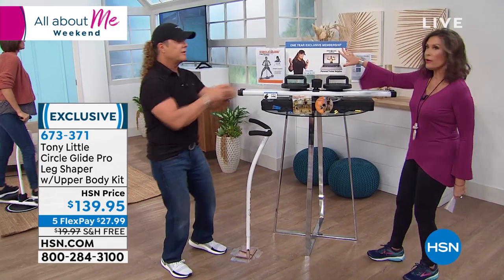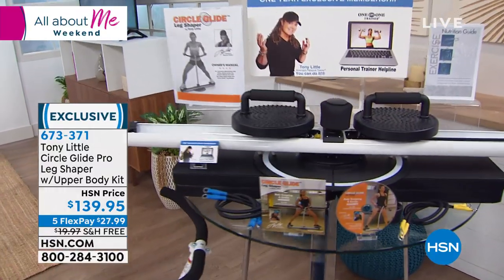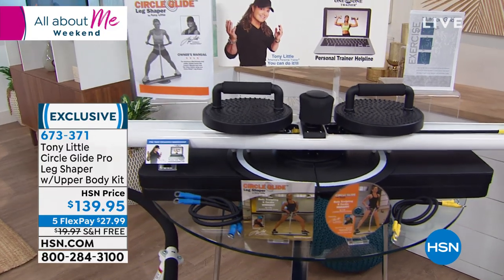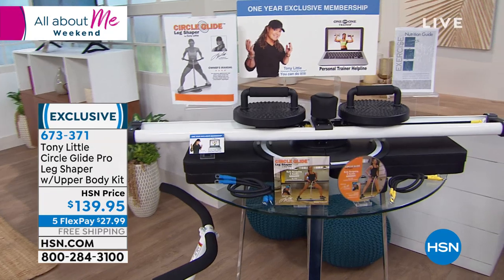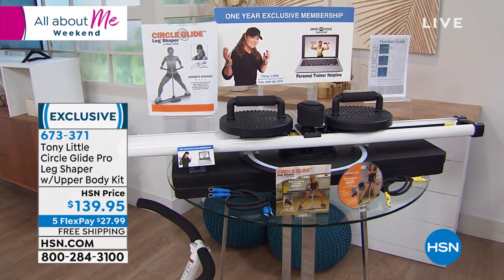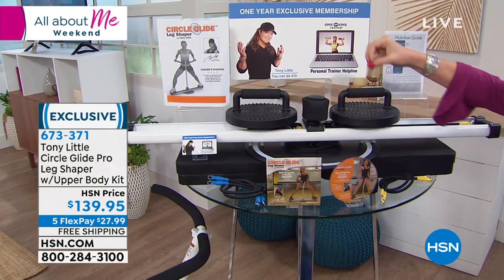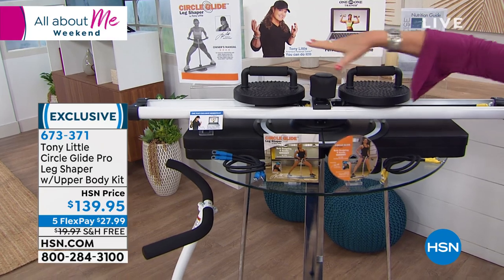We want to show you this because I don't even know how long it's been since we've been able to offer it to you — about a year — and it's finally back. The Circle Glide Pro, $139.95, five flex payments, free shipping. You're going to get everything you need to work out every single part of your body. We call it a leg machine, but it's really an overall total body workout.